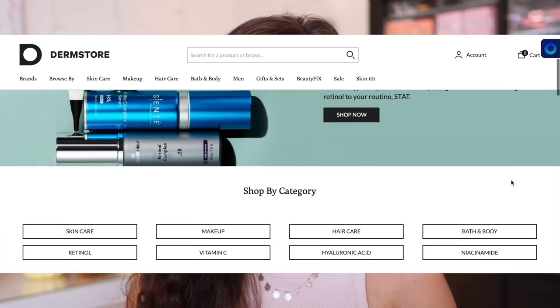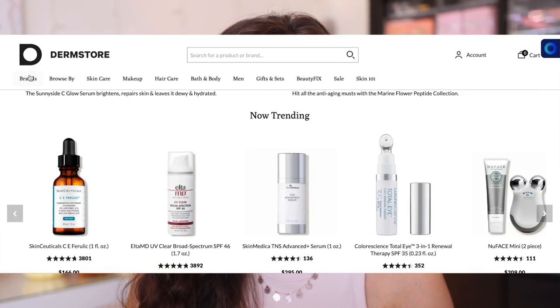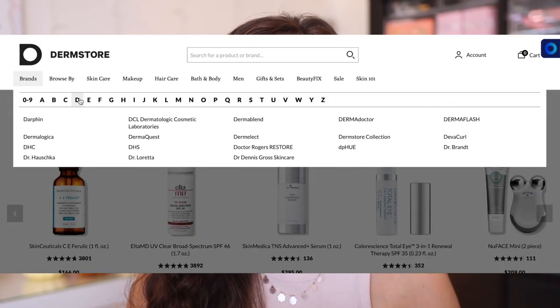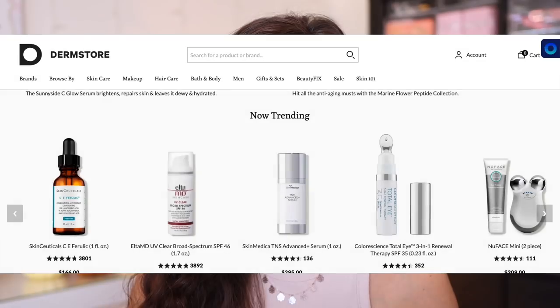A huge thank you to Dermstore for sponsoring this portion of today's video and for supporting my channel. If you have never shopped at Dermstore before, you are in for a treat. They have some very unique, hard-to-get-a-hold-of brands. They offer professional strength formulas from top-tier skincare brands that you can only otherwise find at a dermatologist's office. They also offer hard-to-find spa care, natural beauty brands, professional hair care and makeup products, and specialty brands from around the world. I'm excited to partner with Dermstore because it is the ultimate skincare destination, offering customers a seamless experience with all things skin.